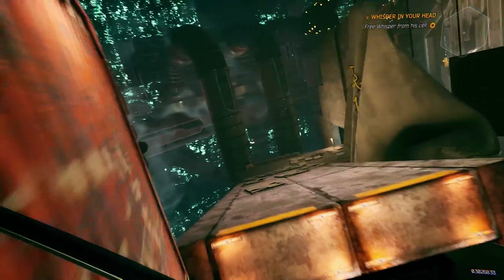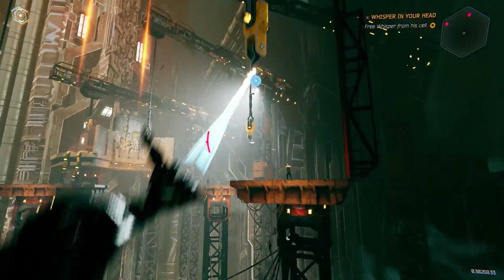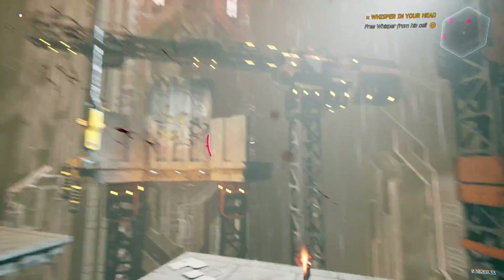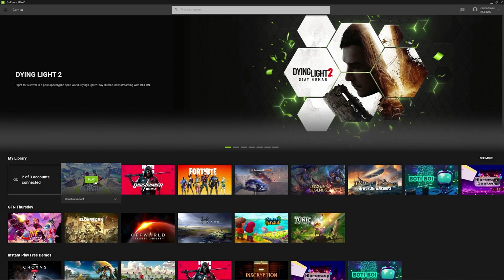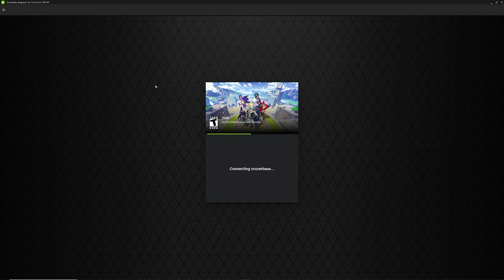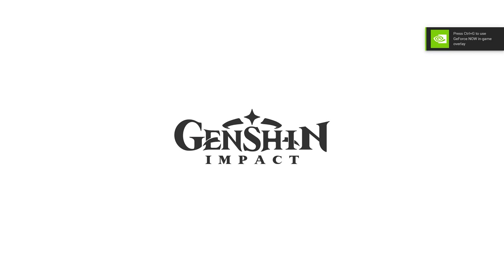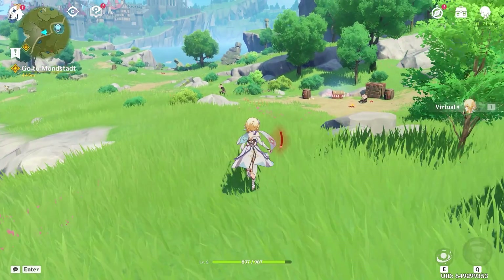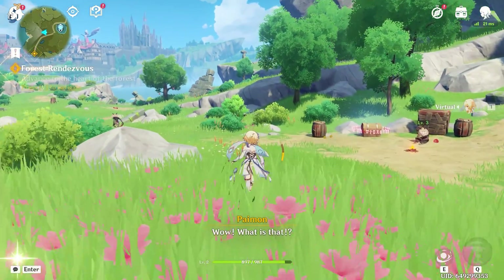Up until now I've emphasized the demos because it's the easiest way for anyone with a GeForce Now account to try it for themselves. There actually is a full title available in a very similar fashion: Genshin Impact. If you have it available on GFN, you click play and you're instantly in the game — the same experience. What makes Genshin Impact interesting is that it's available on the Epic Game Store launcher, but it doesn't appear to be using it. Genshin Impact hasn't been claimed in my Epic library, so it seems like GeForce Now is hosting the game themselves and just letting you boot right into it.